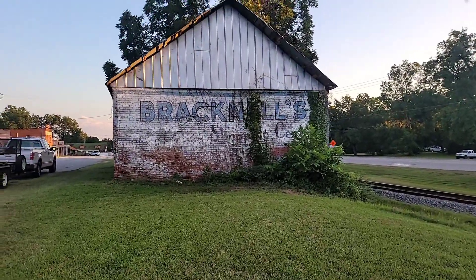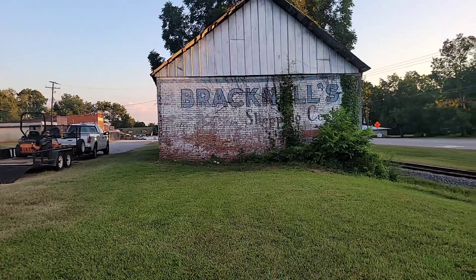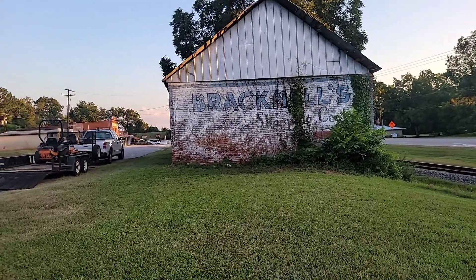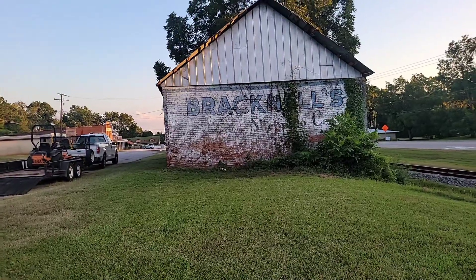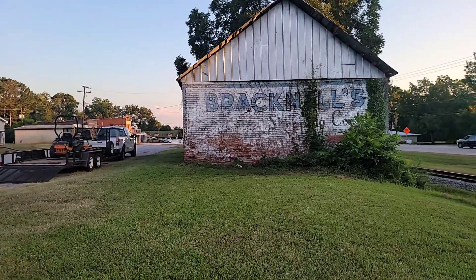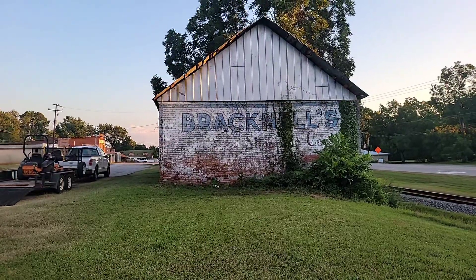If I'm going to go off an educated guess, I'm going to say that this was the old Railway Depot. But what I think is so cool about it is this mural that says Bracknell's Shopping Center, which of course is pointing over towards where I just showed y'all. That's pretty neat right there.